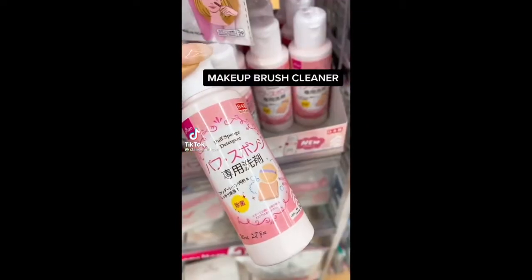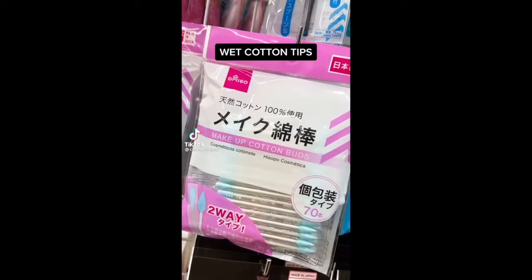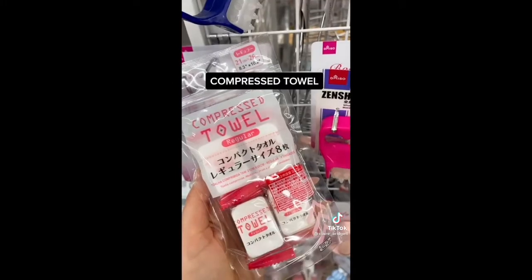Reusable silicone wrap — more eco-friendly than plastic wrap. Beauty products from Daiso every girl needs: my favorite brush cleaner has new packaging, and these cotton tips are perfect for fixing wing liner. Put them in water and they expand like magic.